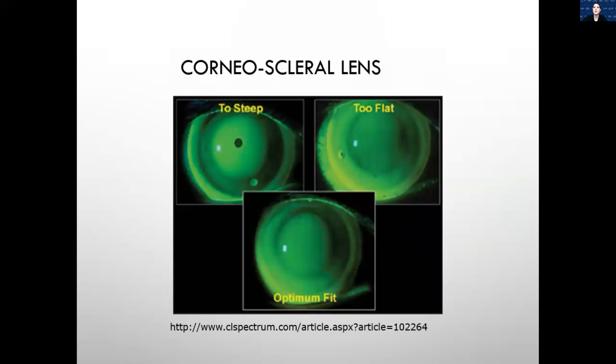With a corneal scleral lens, you're going to touch part of the cornea and part of the sclera. This patient had the lens placed — it was too steep in the top left where you've got that bubble, and too flat in the top right with too much bearing on the center cornea. On the bottom is the optimal fit of this corneal scleral lens: you can see bearing or touch around the mid-peripheral cornea near the limbus, clearance in the center, and then the rest of the bearing is on the actual sclera.